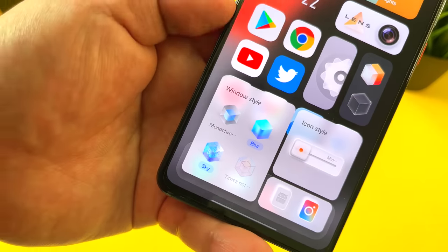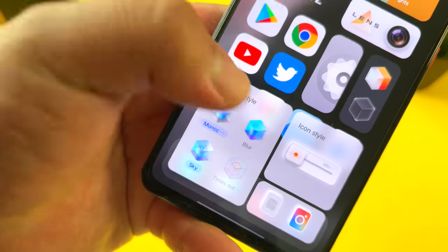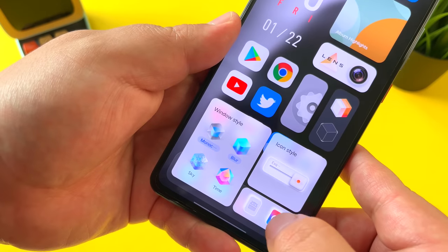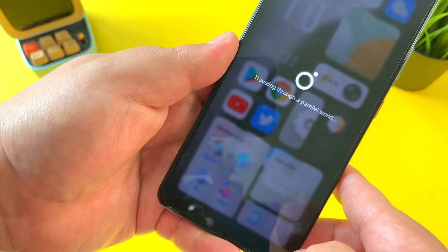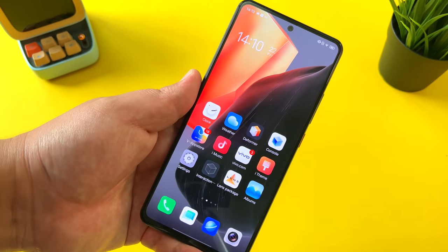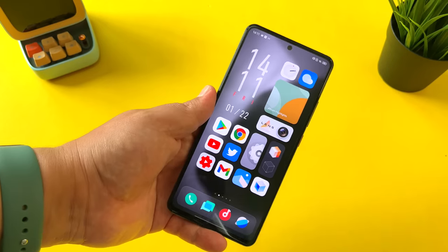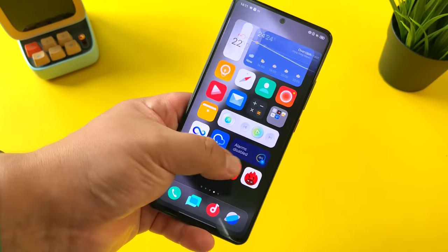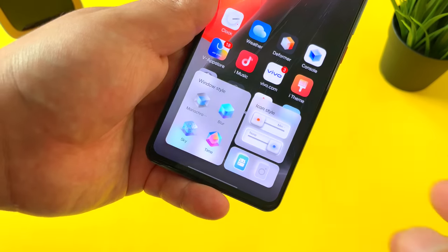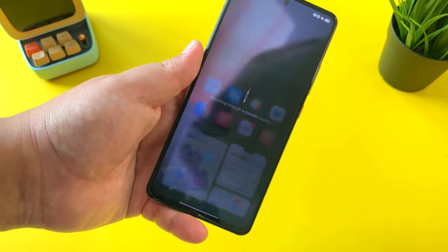It's not just shortcuts — you also have a bunch of different ways you can customize the look of the launcher. For example, window style: you can choose between monochrome, blur, sky, and time. You can also adjust the icon style, and you can even go traveling through a parallel world. This is your traditional launcher, so if you're not a fan of the deformer, you can go back to the traditional look. After using the deformed launcher for a couple of days, let me tell you, it does grow on you.